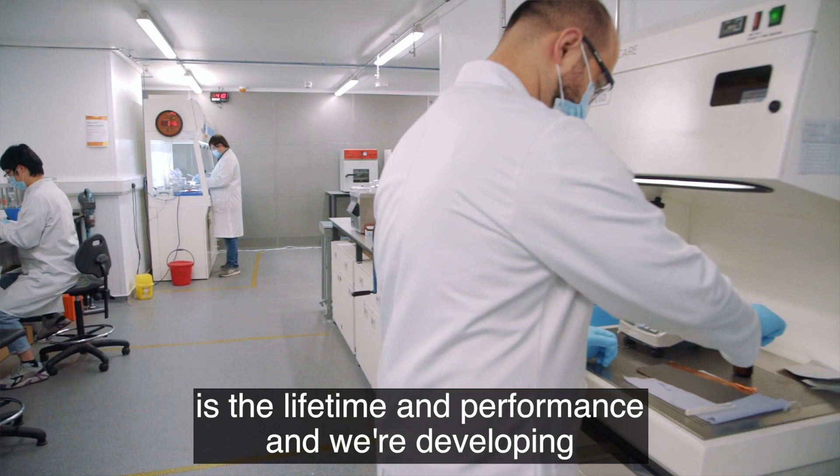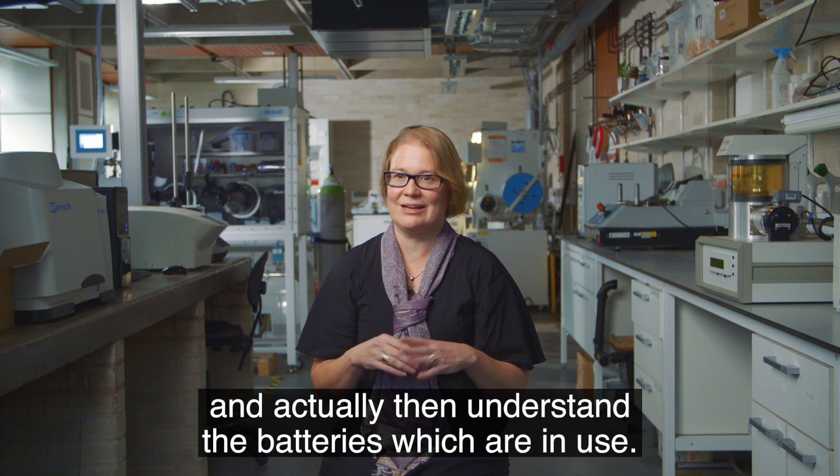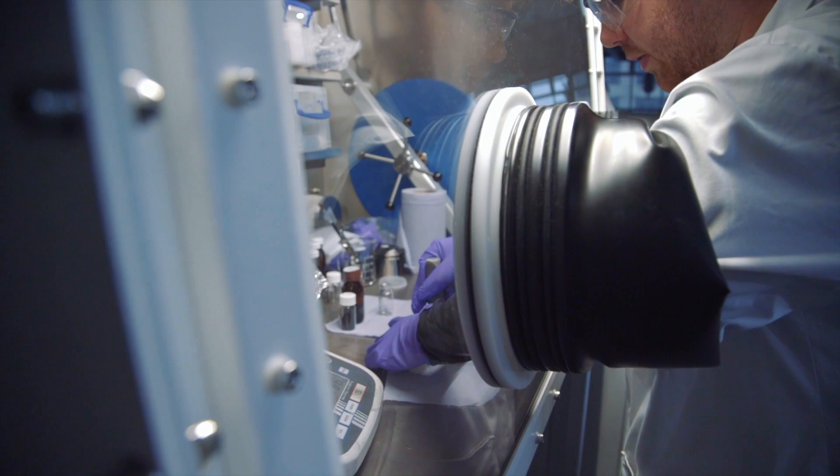One of the key things is the lifetime performance, and we're developing electrochemical methods to look at the cells in life and as they're made, to see whether we could monitor and control them and actually then understand the batteries which are in use.